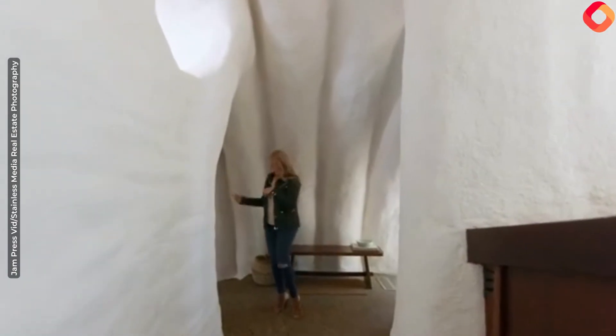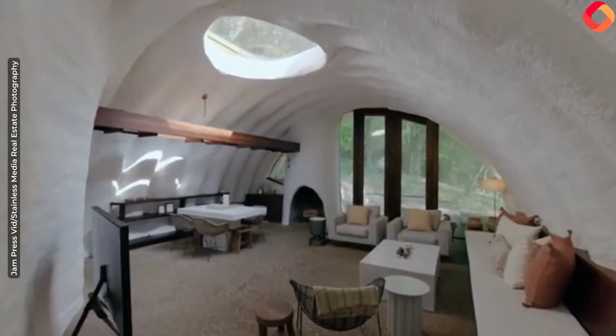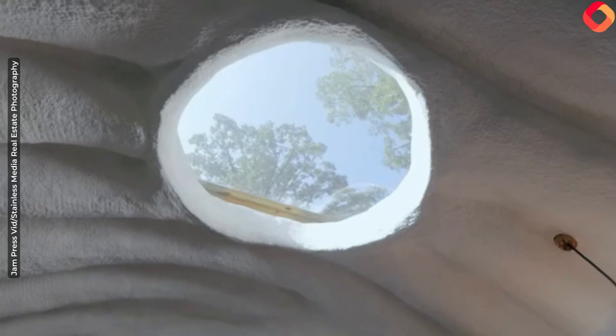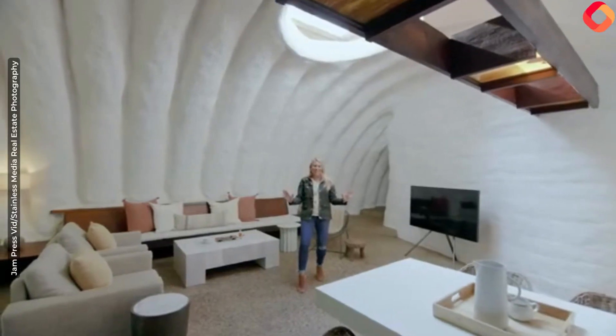Let's go take a look at the living room. This architectural masterpiece is really going to blow your mind. It is so cool, from the tall doors to the skylights. It's got three fireplaces in here and is so uniquely designed.